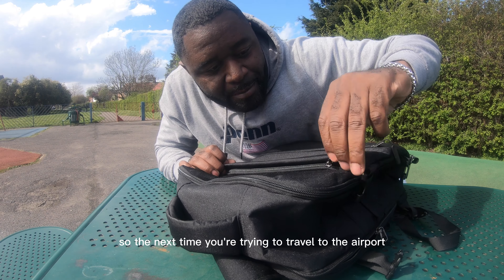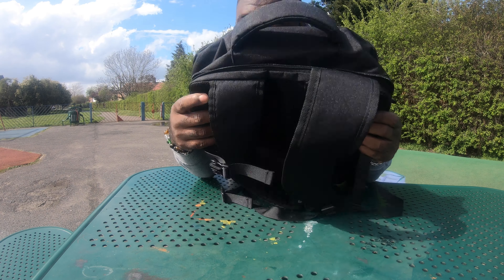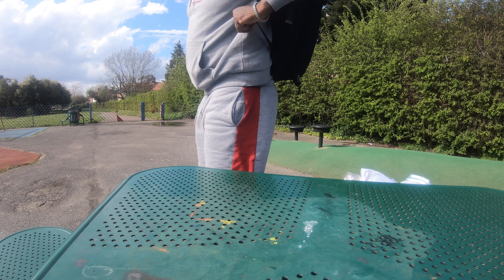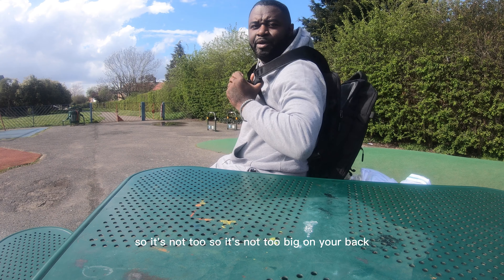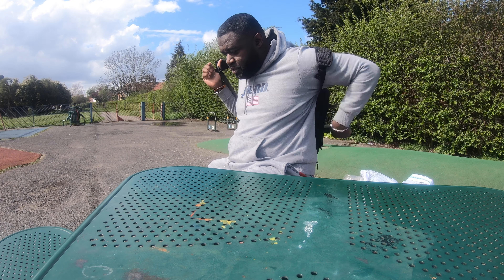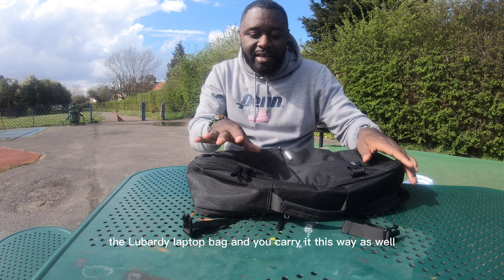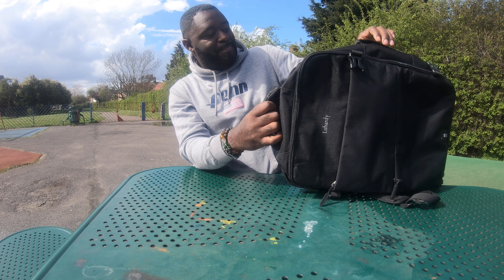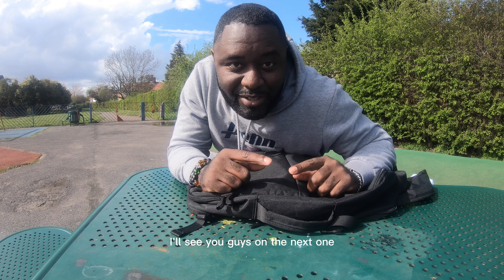So next time you're traveling to the airport — if you're going somewhere not too far, like around Europe, and you don't want to take too much — this is it. It's not too big on your back. It's like having a carry-on suitcase behind your back. Ryanair won't be getting any more of my money. This is the Lubardy laptop bag — you can carry it multiple ways. I'll put the name and link in the description. If you're looking for something to beat the airlines, this is it. Hope you enjoyed this episode, see you on the next one.